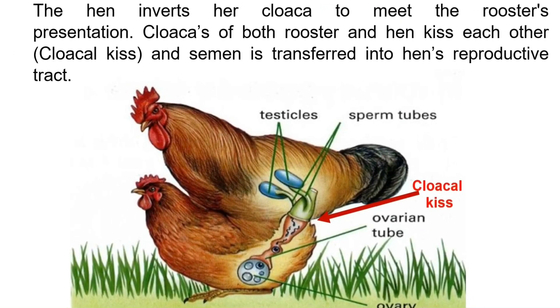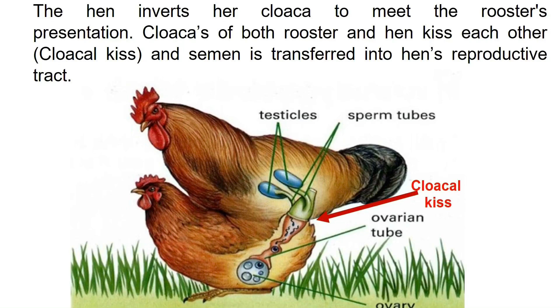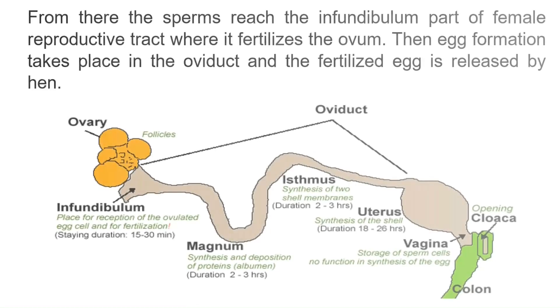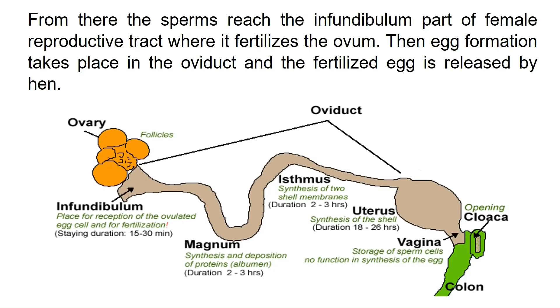The hen inverts her cloaca to meet the rooster's cloaca. The cloacas of both rooster and hen kiss each other — a cloacal kiss — and semen is transferred into the hen's reproductive tract. From there, the sperm reach the infundibulum, the part of the female reproductive tract where the sperm fertilizes the ovum.